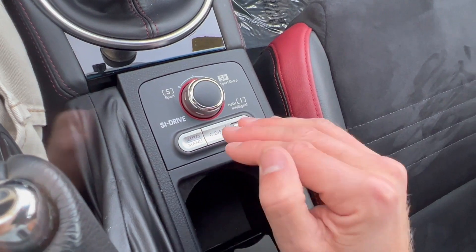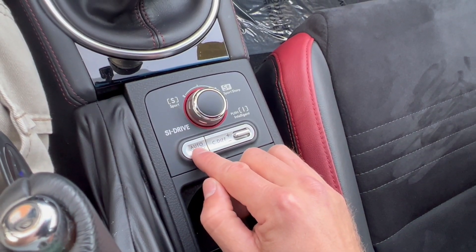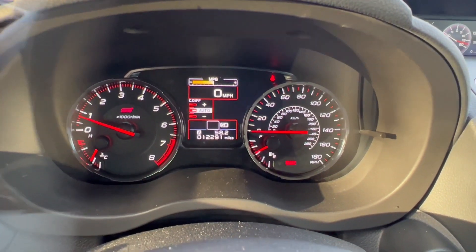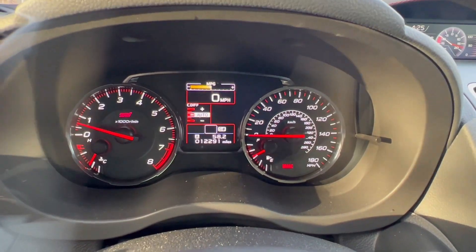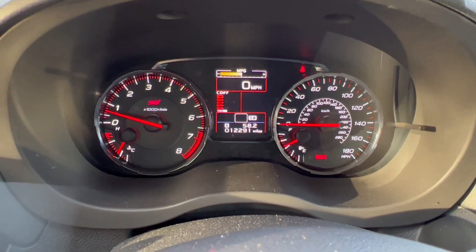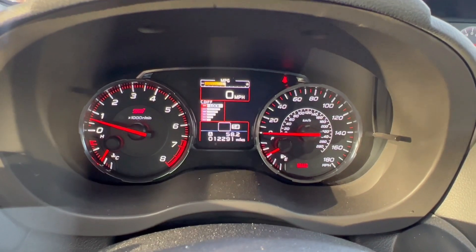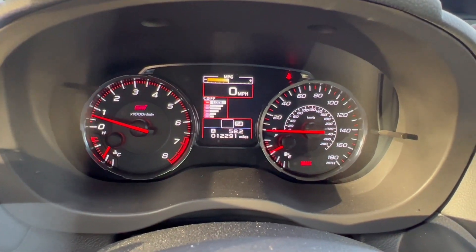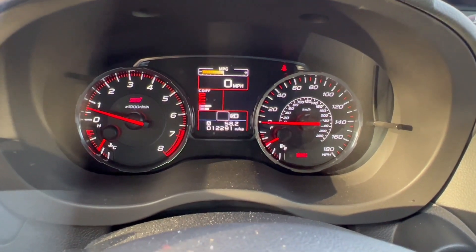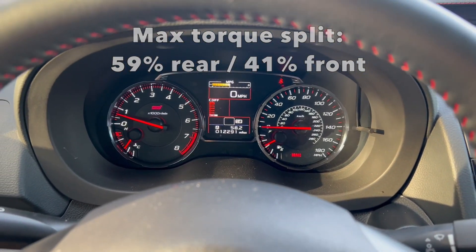Below that we have our center differential controls — this is definitely the coolest part of this car specific to the STI drivetrain. We have an auto mode and a manual mode with a plus and minus selector for the center differential. Right now I have it in auto, and the center differential will distribute the torque as it sees fit based on traction at any given time. But if you go into manual mode, just push this button right here, and now I can select exactly how much torque split I want — all the way up to fully locking the center differential. This is only recommended for loose surfaces or off-road driving. For the sportiest and most responsive feel, you go into manual and put the torque split all the way down to minus, which gives you 59% rear and 41% front torque split.